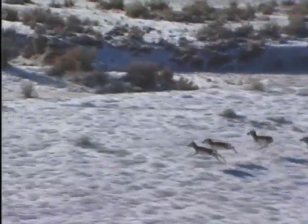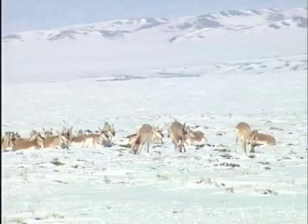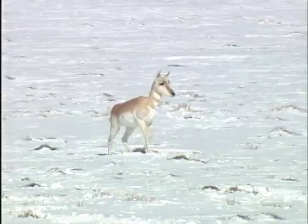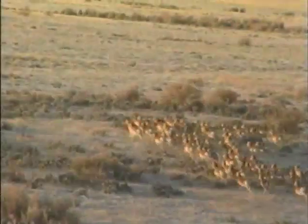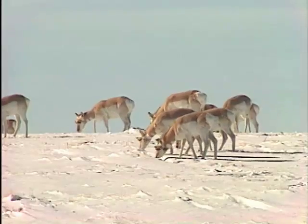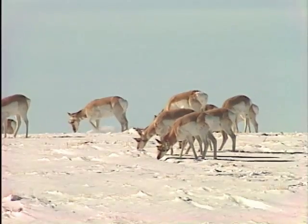Look at them go — man, they sure can run. Pronghorn antelope, the icon of Wyoming's wildlife treasure chest. They are fantastically well adapted for their environment: big eyes fostering superhuman sight, fine, light and super strong leg bones to carry a body at frightful speeds through treacherous terrain, and remarkable coloration providing astounding camouflage during much of the year.